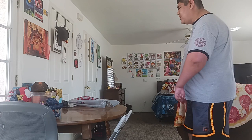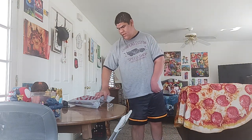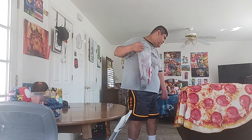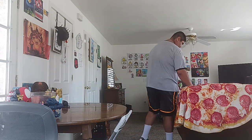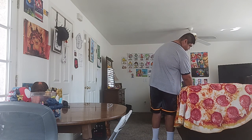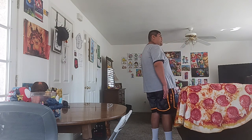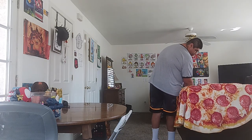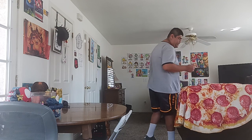I went to Target earlier today and got these new things. I am going to do them one by one, but I'll do them in a separate video. There's two Cars Nightcasts and one Mario Kart. We'll start with the Cars Nightcast.